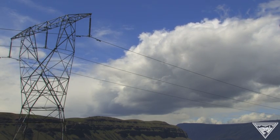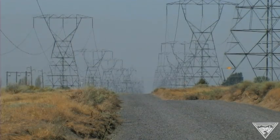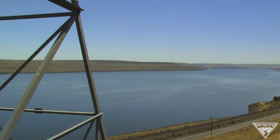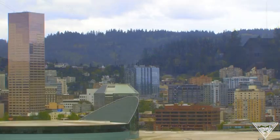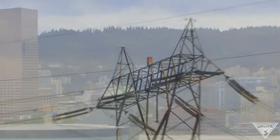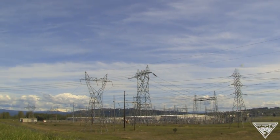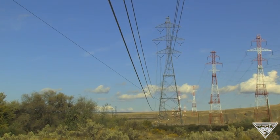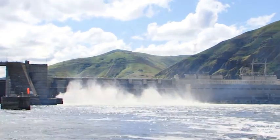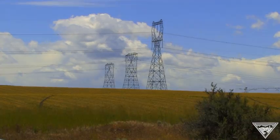The Bonneville Power Administration is the federal agency responsible for operating the Northwest's largest transmission grid. BPA delivers the value of the river in the form of electricity to Northwest utilities that serve homes, offices, and schools every day. Few people understand the complex process of delivering electricity that powers their home. In some cases, that energy has traveled hundreds of miles from where it's generated. Let's take a closer look at the system that moves electricity from a dam on the Snake River or from wind turbines in the Columbia River Gorge to Northwest businesses and communities.